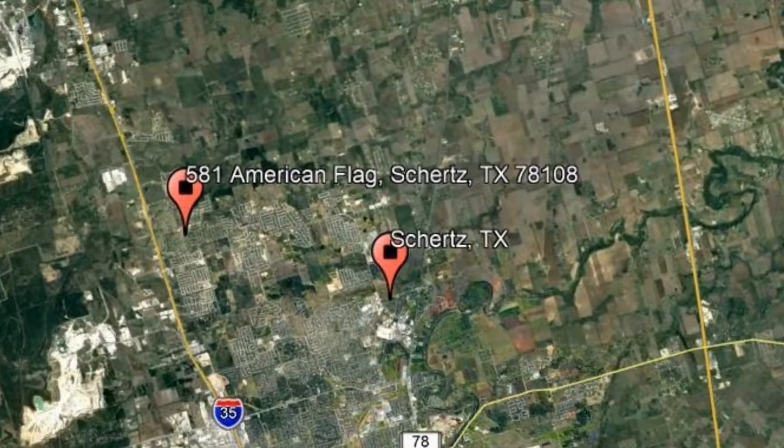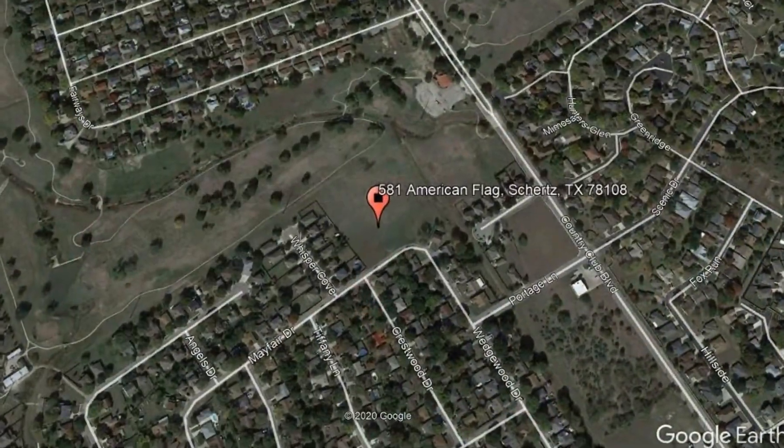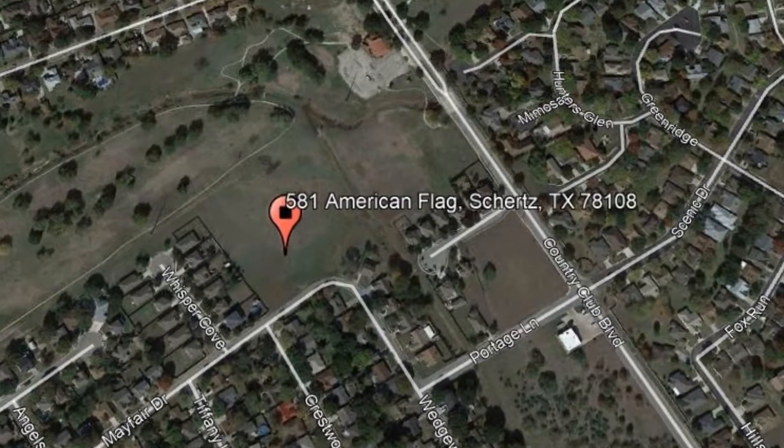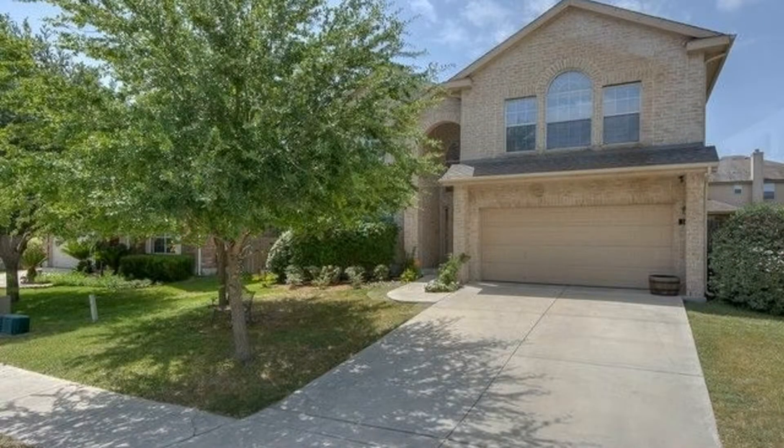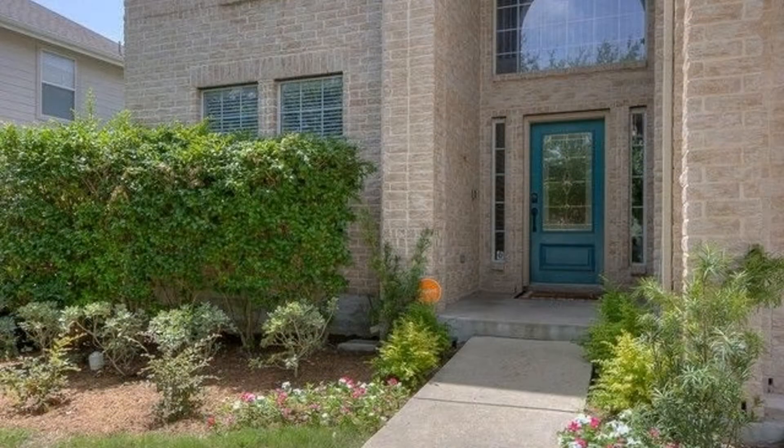581 American Flag, Shires, Texas. This stunning property in the well-desired Belmont Park is waiting for you. It is close to Sippel Elementary School, Steele High School, and Schlather Middle School.